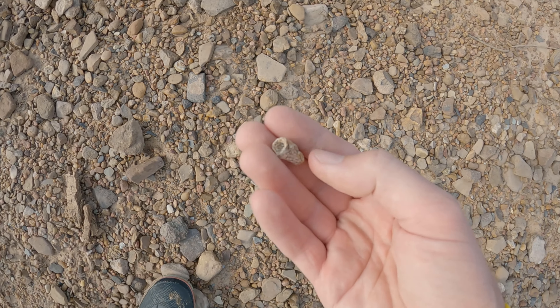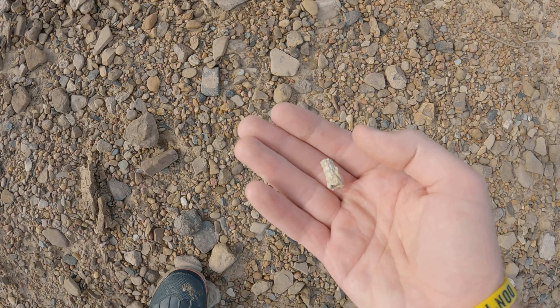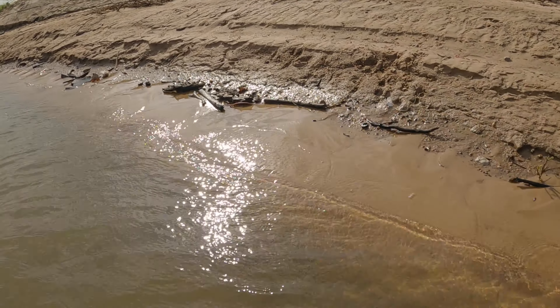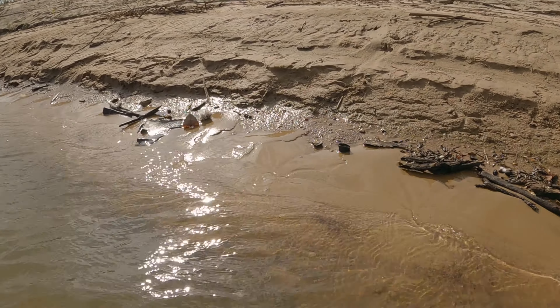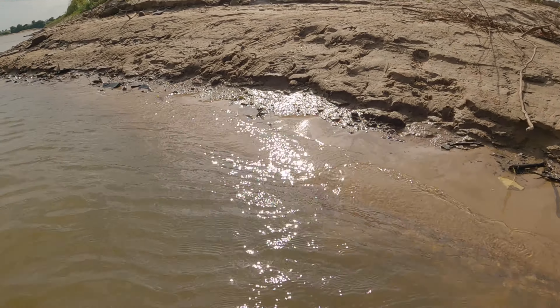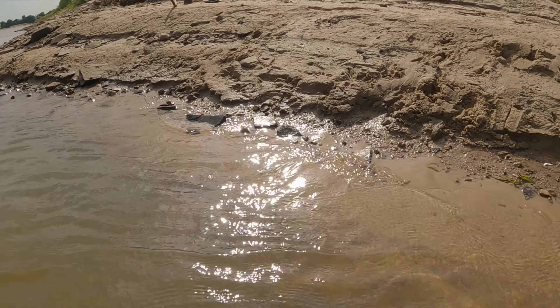And the last find of the day is a nice little piece of horn coral for sure. All right, ladies and gents, that's going to do it for this video. Thanks for watching. I'm on vacation next week, so I plan on getting out and doing some hunts and getting some videos up. Stay tuned for that, and stick around to the end of this video for a bonus snake clip.